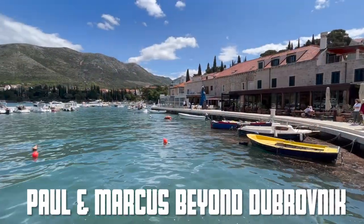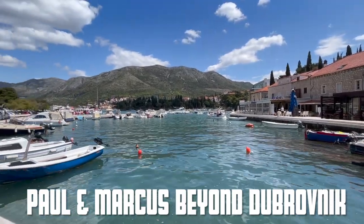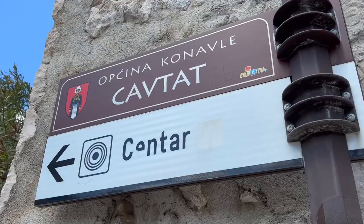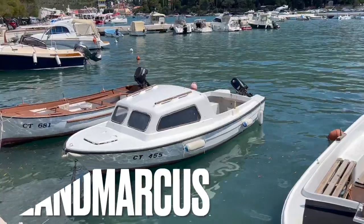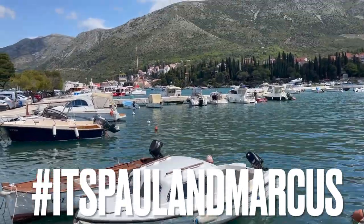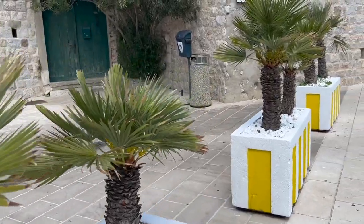Welcome back to Croatia. We've returned for two episodes beyond Dubrovnik. Today we are in Kavtat, a town on the Adriatic coast of Croatia, southeast of Dubrovnik. It's known for its beaches and the many ancient Illyrian necropolises dotted around the area.